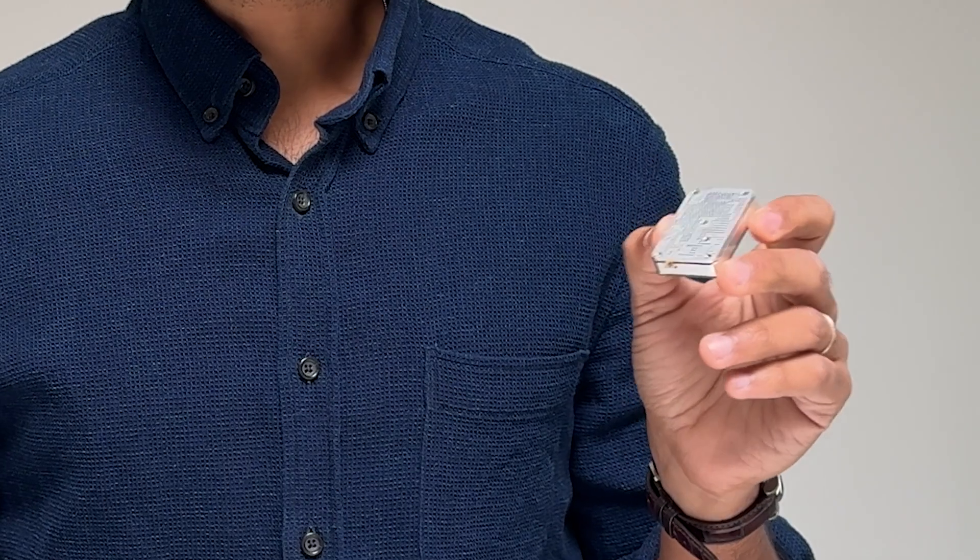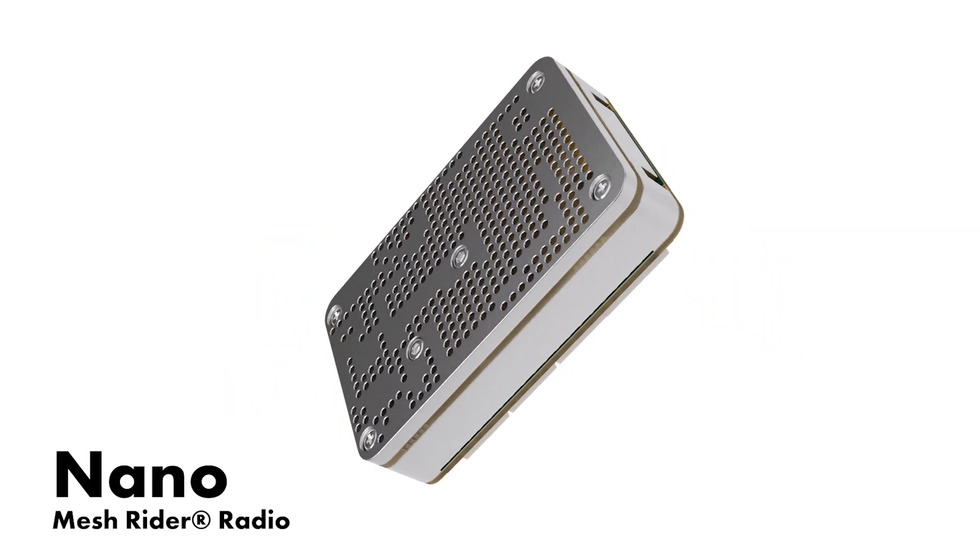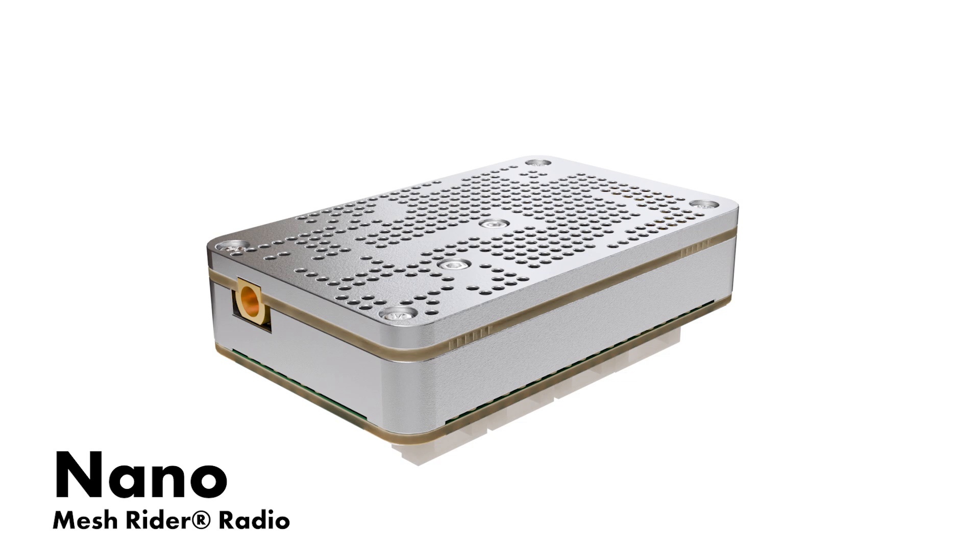The Nano is the smallest radio in our lineup. It maintains the performance of the Mini, but we've removed an antenna to further reduce its size. This makes it a good option for extremely size and weight-constrained platforms that are staying in about a five-kilometer radius.